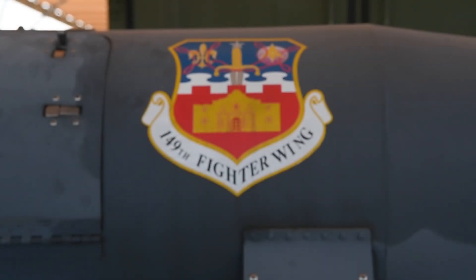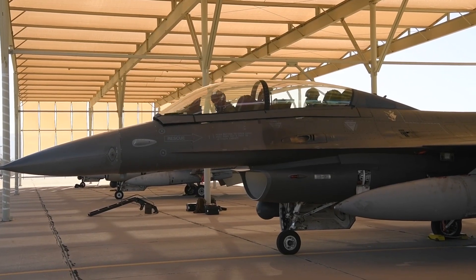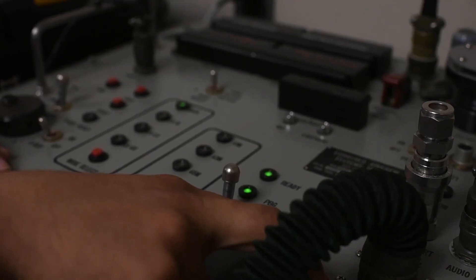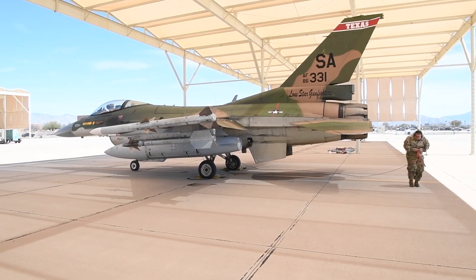The path to becoming a successful F-16 fighter pilot is a long and challenging process. Student pilots can experience training events that simulate real-world missions such as Operation Coronet Cactus — an annual training event that deploys members of the 149th Fighter Wing to another environment in order to familiarize them with accomplishing mission objectives in a foreign location.